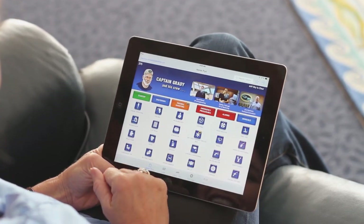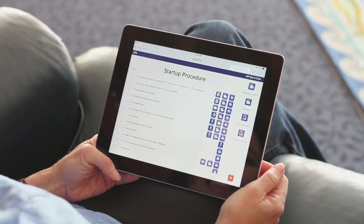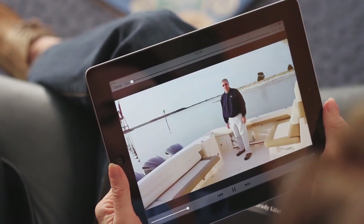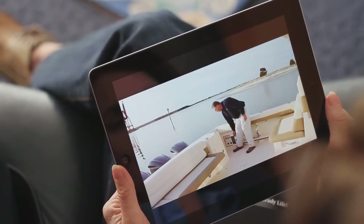Captain Grady is an iPad application only from Grady White that shows you how to use every system on your boat in an instant. Need help with a start-up procedure? Want to get out on the water like a pro? Just ask Captain Grady. Step-by-step checklists, documents, and video demonstrations show you everything you need to know in exceptional detail.